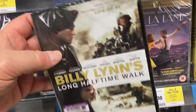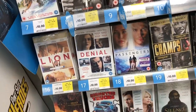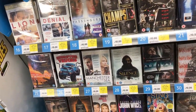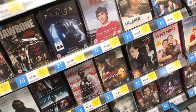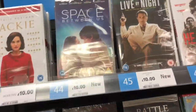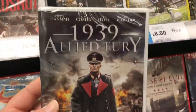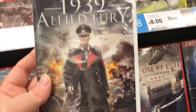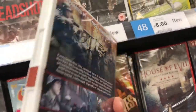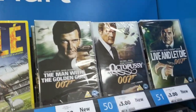Billy Lynn's Long Halftime Walk — I don't know much about this one. I don't even recall it being at the cinema here, so maybe that had a limited run as well. And 1939 Allied Fury — never heard of this one. Looks like a straight-to-DVD budget one, so it could be good.